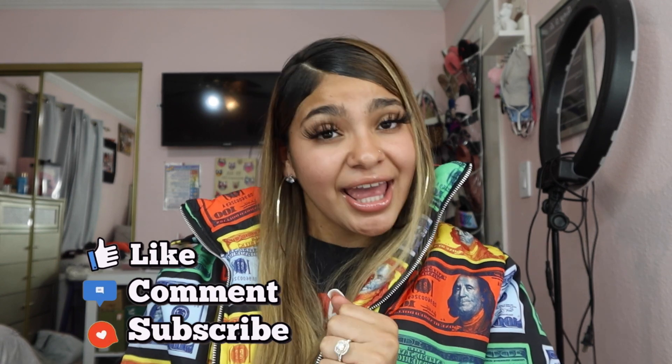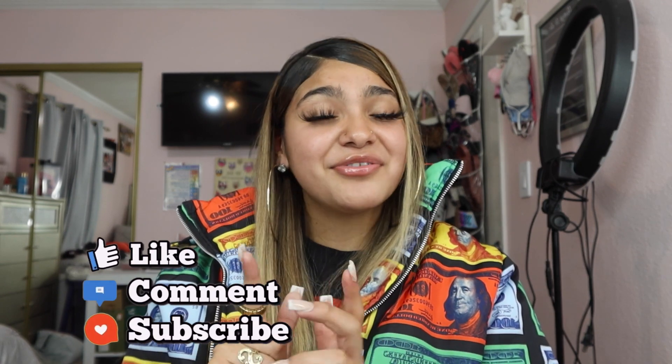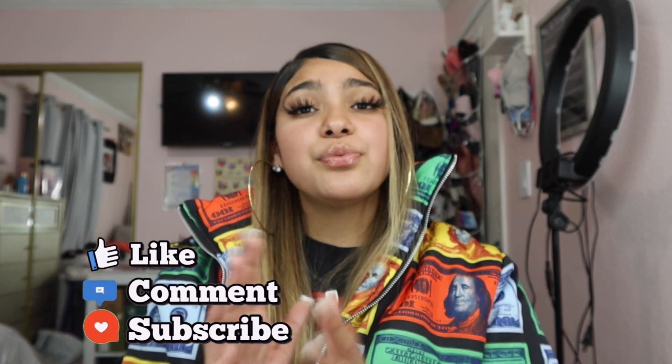Which one was your favorite? If you guys want me to recreate some other YouTubers' outfits or influencers', let me know. But thank you guys so much for watching — I hope you guys enjoyed this video. If you did, make sure to like, comment, and subscribe, and tell your friends and family to subscribe. I'll see you guys in my next video. Bye!